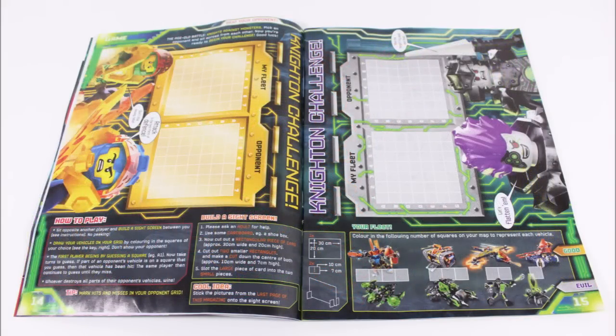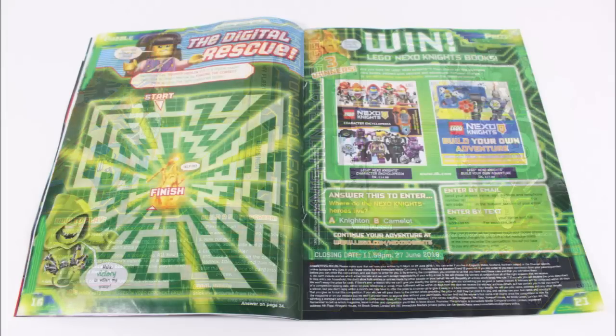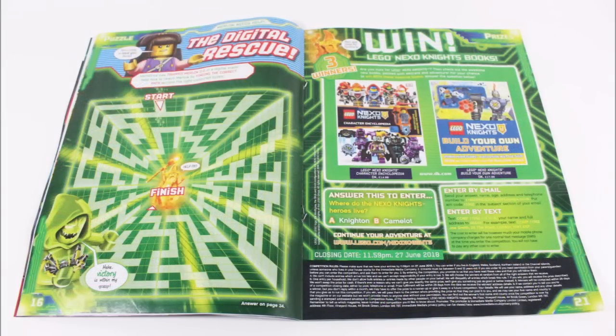After this you'll find the double beat-your-opponent game, a digital rescue maze, and the competition where three lucky readers can win two DK books.